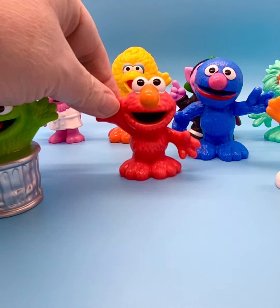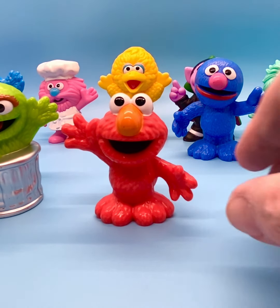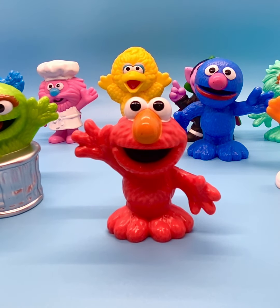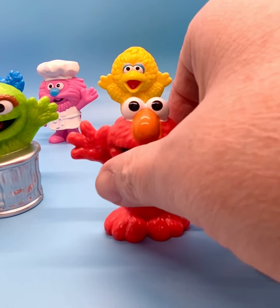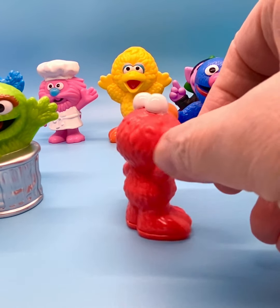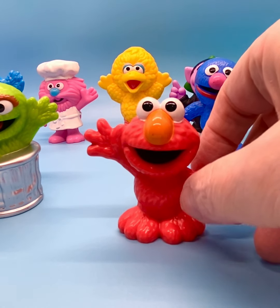Then we've got Elmo. Elmo became popular and debuted in 1980, and you probably remember the Tickle Me Elmo doll that everyone wanted for Christmas — one of those Christmases in the 80s, probably shortly after the debut, so I would say 81, maybe. He was a little red guy who talked with a high-pitched, childish voice, and he was super cute. Fans of that show loved him so much and still love him to this day.